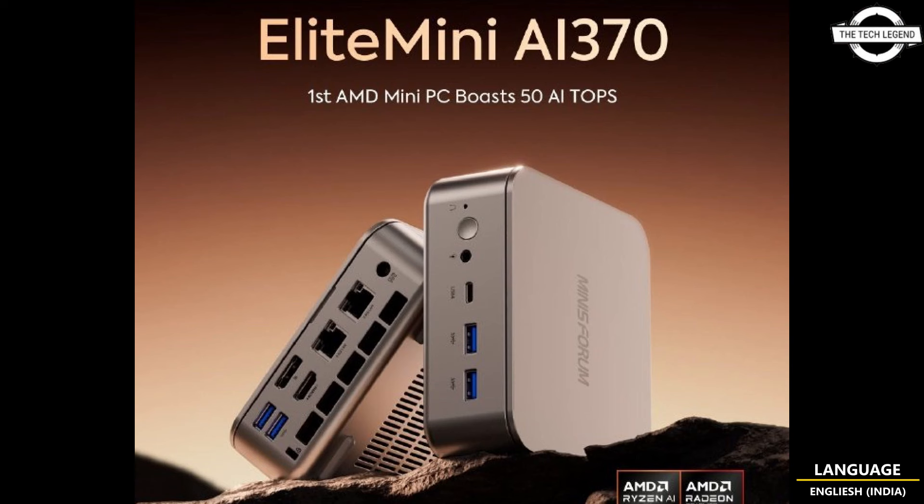MinisForum has announced the first mini PC with Strix Point APU. The MinisForum first HX-based PC has already been leaked.